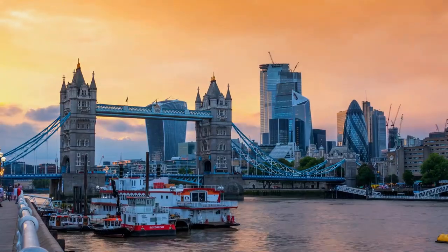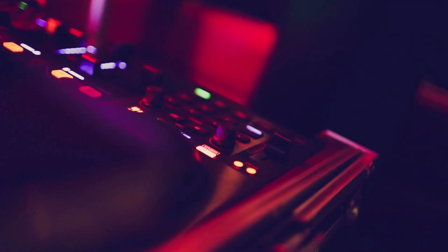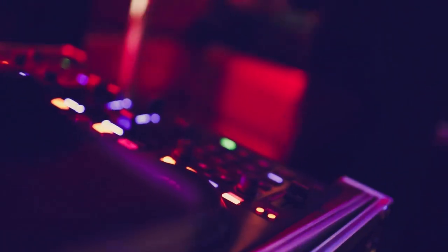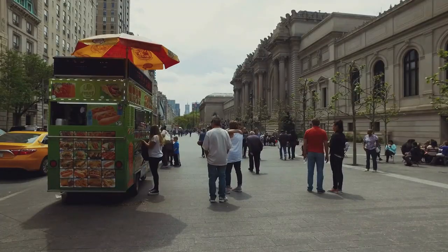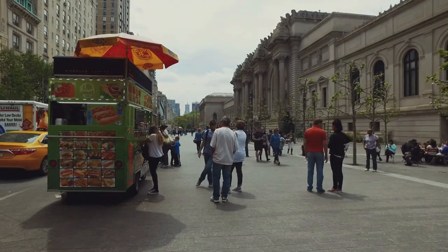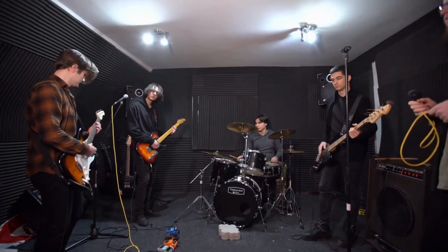10. Liverpool. Located in the northwest of England, Liverpool is a city famous for its musical heritage, football culture, and historic waterfront. Visitors can explore the city's many museums and galleries, such as the Tate Liverpool or the Beatles Story, which tells the story of the famous band.